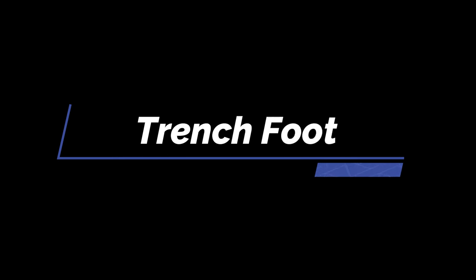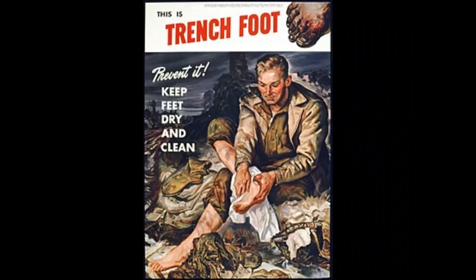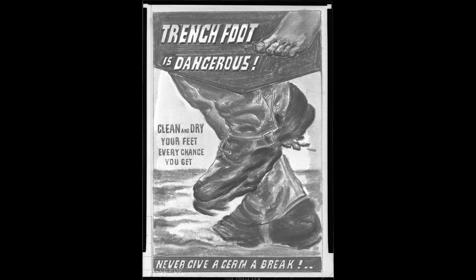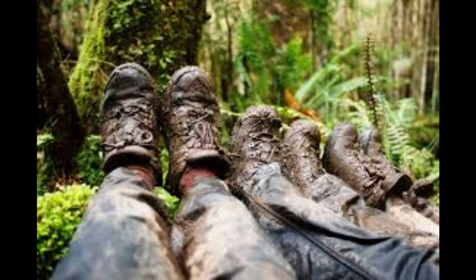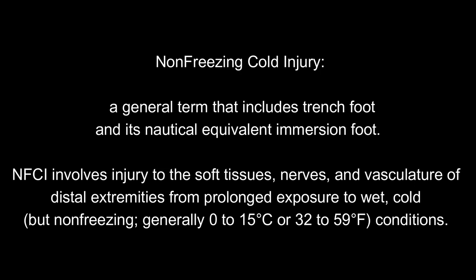Trench foot gets its name from World War One, where soldiers standing in cold water at the bottom of trenches for long periods developed debilitating foot injuries. It's still commonly seen in wet climates outside the military, and a similar injury appeared in World War Two in jungle conditions. It can also occur in any workers or outdoor folks who get their feet wet and leave them that way for extended periods. Trench foot is essentially an immersion injury where the foot is left in cool water between 0 and 15 degrees Celsius, causing skin breakdown.